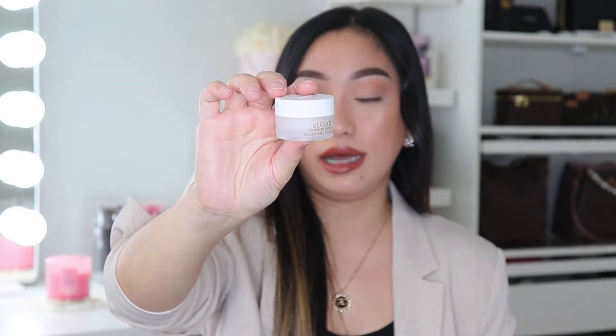Next is a new lip mask I've been trying — gifted to me, not sponsored. It's from Fresh Beauty: the Sugar Events Therapy Recovery Lip Mask. I do have dry lips even though I stay hydrated and use lip balm. It's really important to use a lip mask, and you can exfoliate first and then apply this recovery lip mask. Thank you Fresh Beauty for sending this over — I have a link for it in my description.